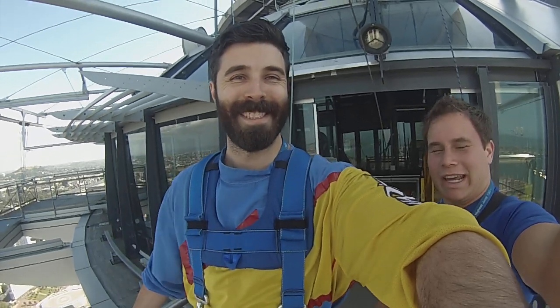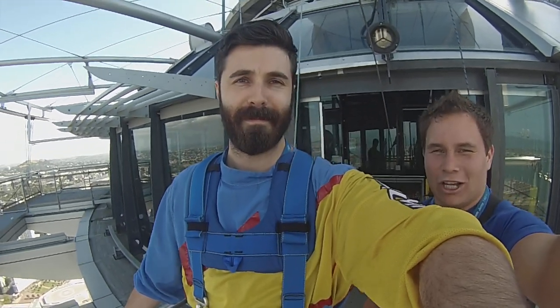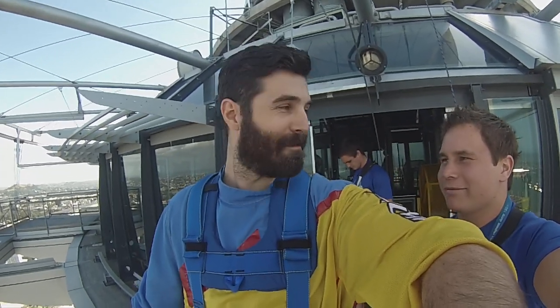Alright, kia ora everyone! We're at the top of Auckland SkyTower today with Josh. He's about to do the SkyJump — 192 meters, 630 feet in 11 seconds. How are you feeling, man? Yeah, good man, pretty pumped!